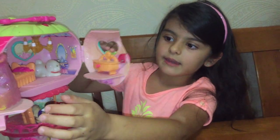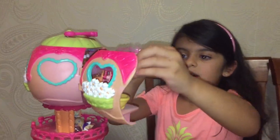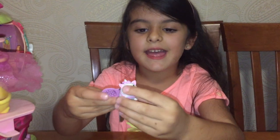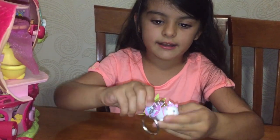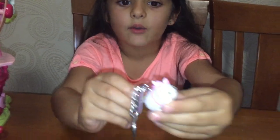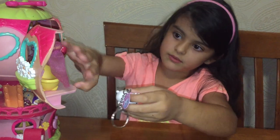Oh wait — is that? It's a kitty cat! Yeah! And there's also a keychain, and here it is now. It even says Tsum Tsums.